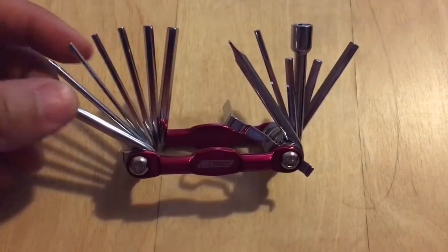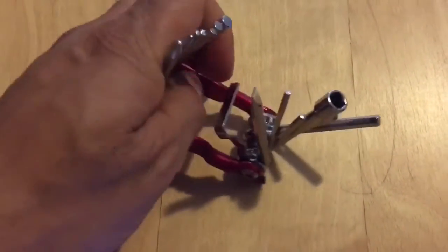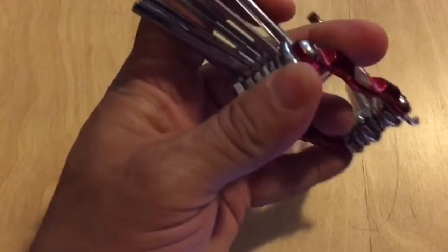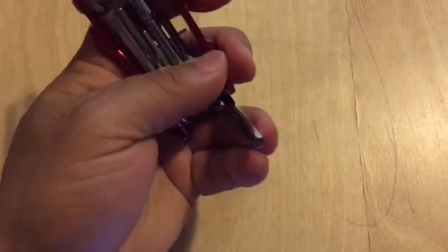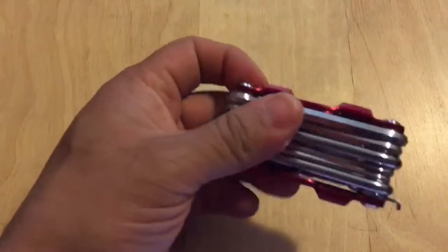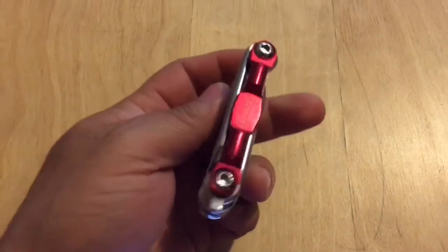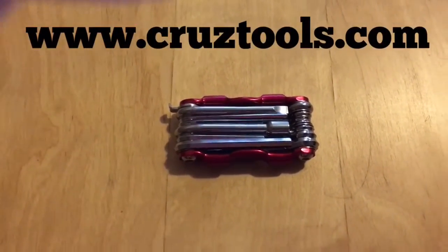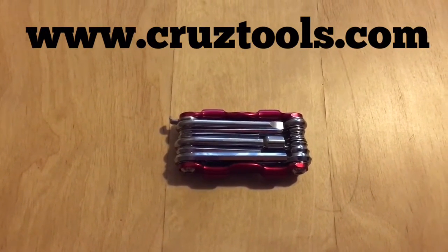It's very strong and very durable — it has a little weight to it. I'd recommend this to anybody that plays drums or even a drum tech. It's a pretty cool product — how small and compact it is. Highly recommend it. Check it out at cruisetools.com.